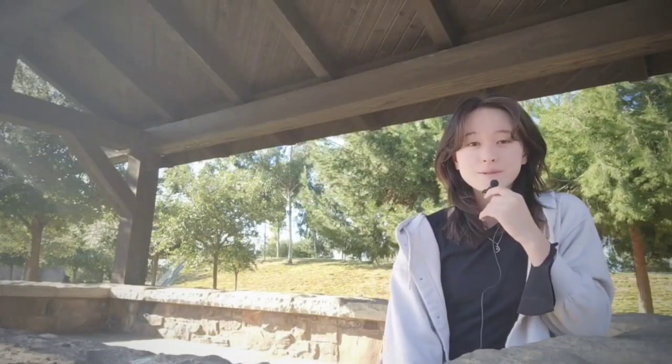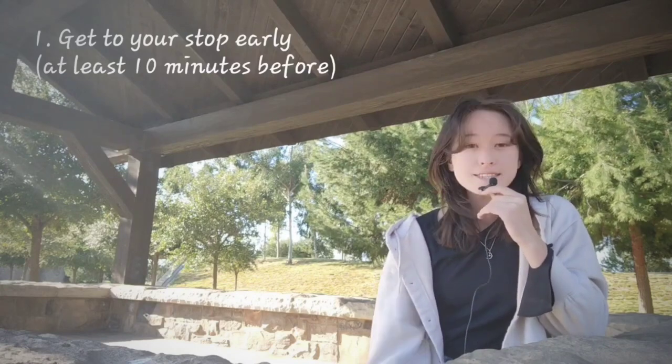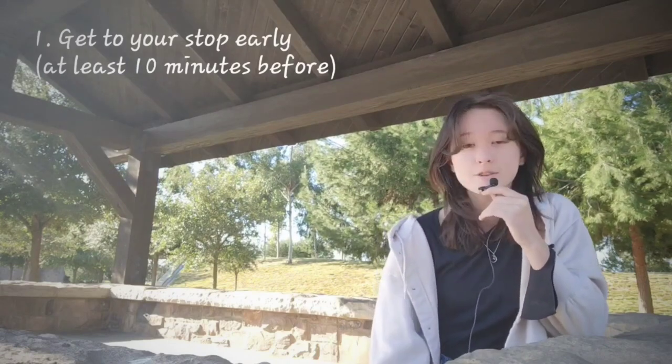Here are my three tips for effective bus riding here in Irvine. Number one, you want to make sure that you are at your stop as quickly as possible. The 167 bus and many of the buses in Irvine only run once per hour, so make sure that you're there at least 10 minutes early so you don't miss your bus.